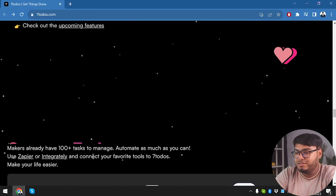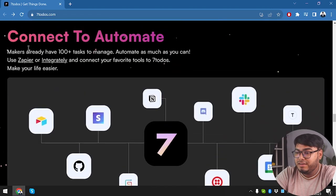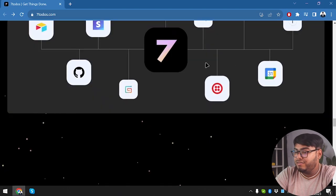Check out the upcoming features — you can connect Seven To-Do's with Notion, Slack, Discord, Google Calendar, and there are lots more integrations coming.